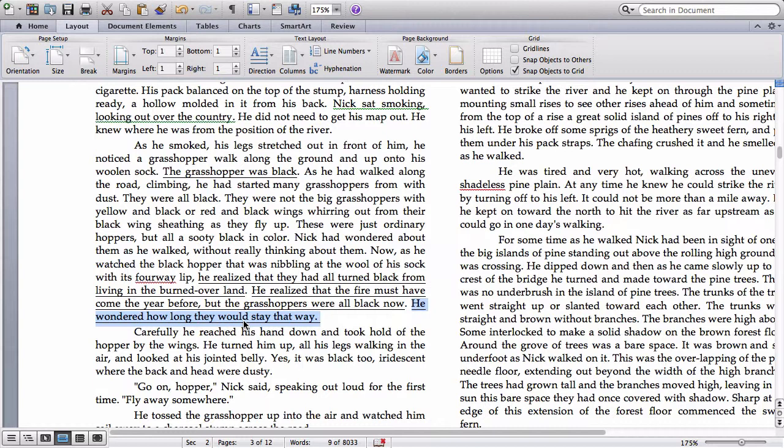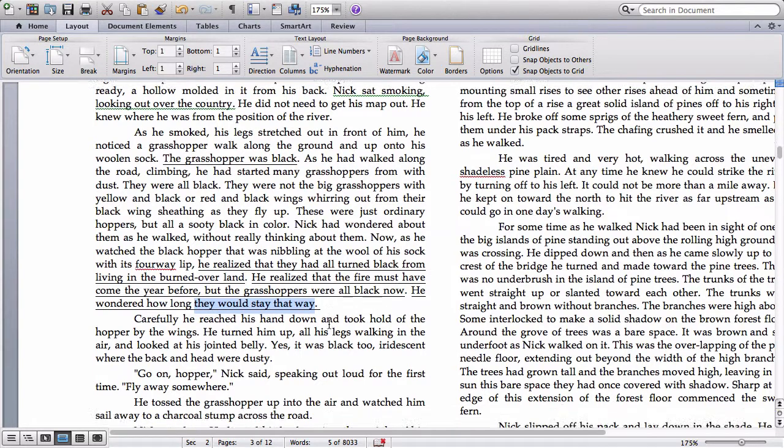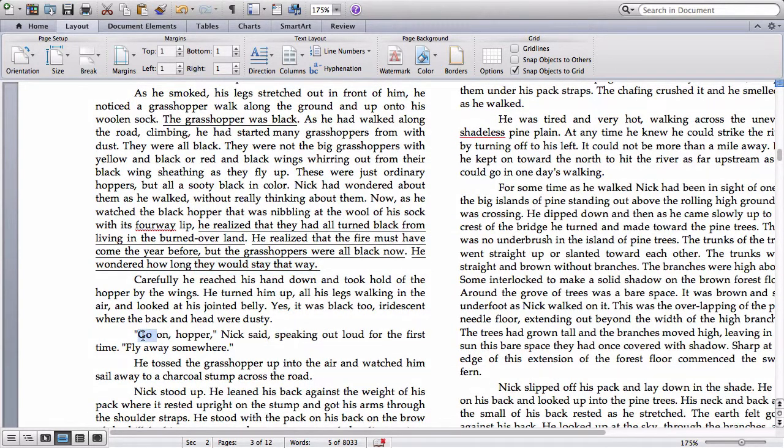We begin to think that this might be connected to Nick — that perhaps he is also suffering. We know he's suffered some kind of tragedy and has some pain that needs to be healed by the river. And he seems to be just like the grasshopper: perhaps he also has lived in a burned-over land, has suffered some tragedy that has turned him all black now, and perhaps he himself is wondering how long he will stay that way. And then the very first time Nick speaks, it's a bit hopeful: he says 'Go on, hopper — fly away somewhere,' and tosses the grasshopper into the air and watches it sail away.